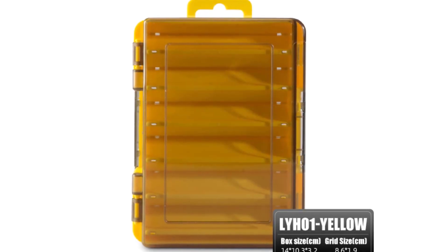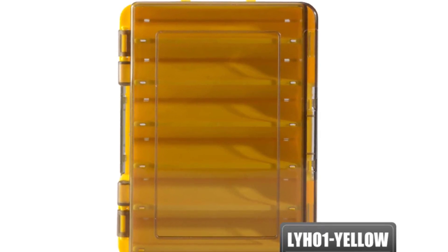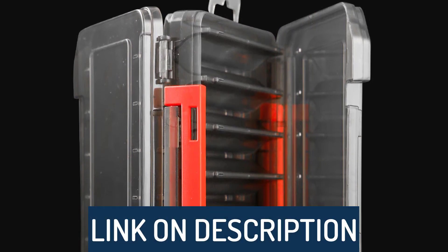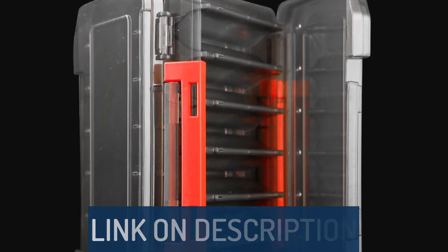Hi guys, today's video we're going to check out the 5 best fishing tackle boxes on the market. This list was made based on our personal views, and are listed based on rating, review, orders, price, quality, durability, and more. To see prices and get more info about the products shown, be sure to check out the description below.